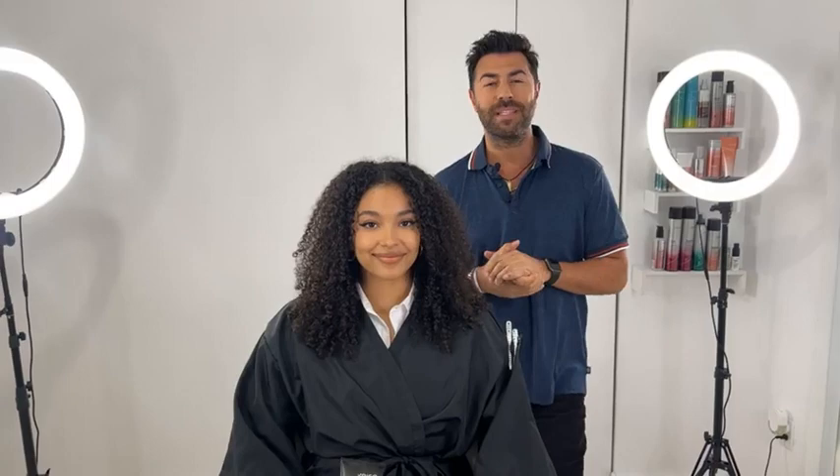Good afternoon, good morning, good evening everybody, no matter where you're from — greetings from Miami. My name is Richard Manor, I'm Joico's Global Artistic Director. Thank you for joining us on Behind The Chair's Facebook page.